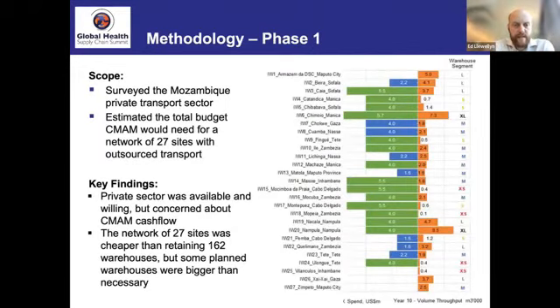We did the project in two phases. In phase one, we looked at whether there was an available and willing private sector to take over distribution. We found there was, but one concern was about cashflow within the government. So it became important to estimate what budget line item CMAM would need from the national treasury to meet their commitments, since most distribution had been handled by individual provinces.